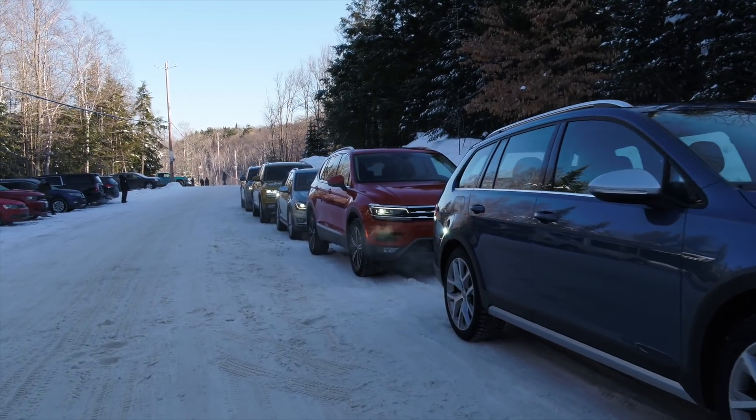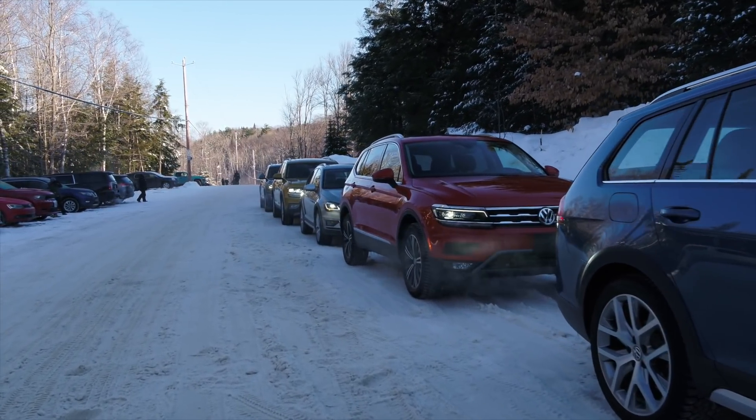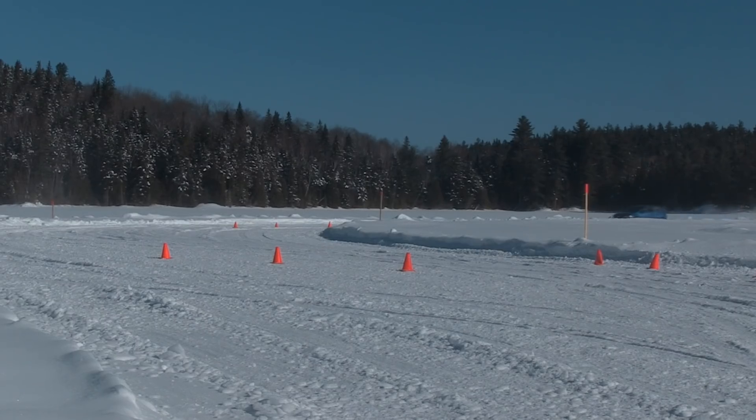I'm in Sakakomi, Quebec for the 4Motion all-wheel drive program, thanks to Volkswagen. All of their all-wheel drive vehicles are here, and this is the one a lot of enthusiasts will be excited about — it's the Golf R.